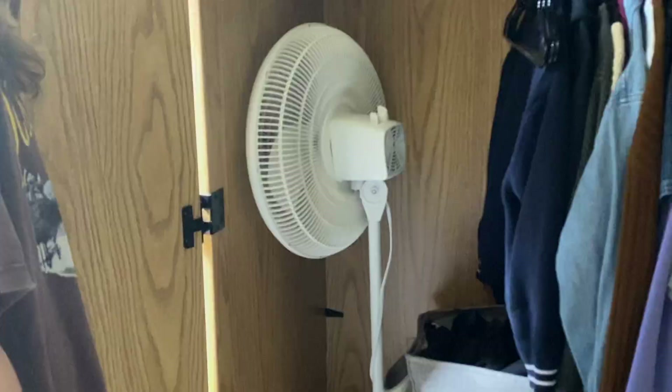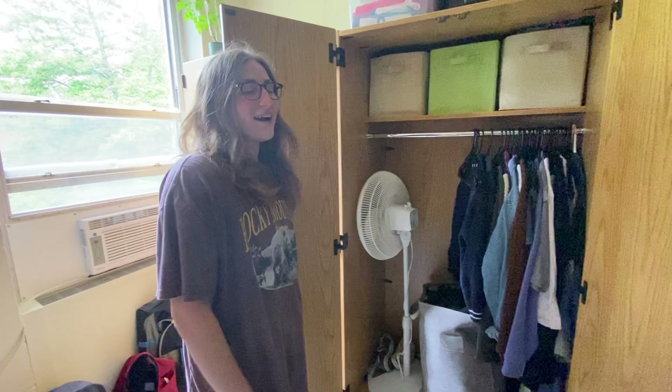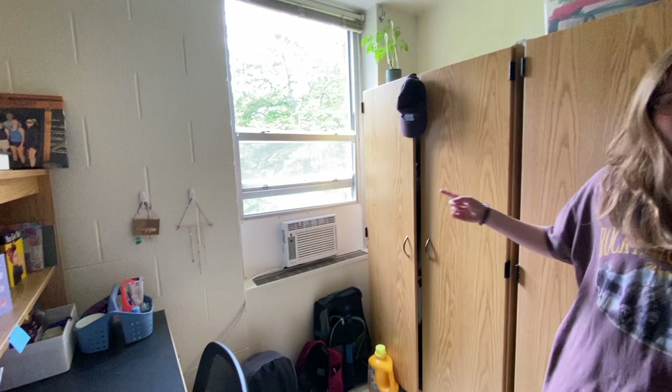Explain big boy fan. Big boy fan — I brought it because I thought it would be too hot in the summer, so it's been in my closet all year long, and now I have to figure out how to take it home because it's really big. I think we used it like twice. It was functional at some point with the window unit though.